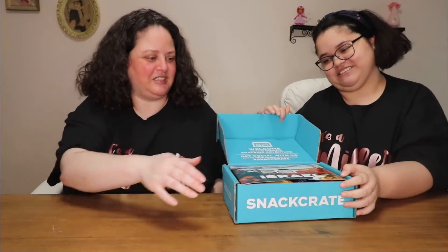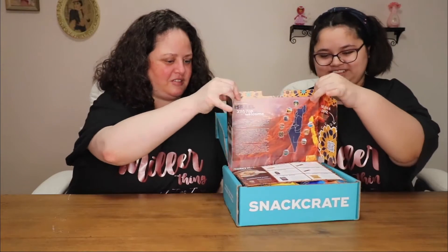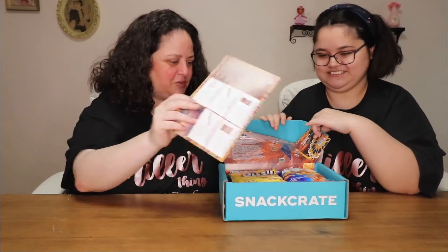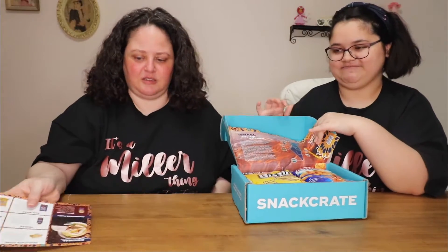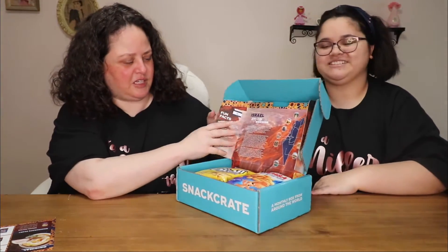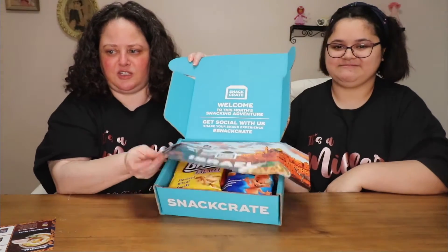And we got Israel. Israel. Have we ever done Israel? They switched it in. I don't think we've done Israel. They used to give you a little booklet, but now it's like a part of it. You can see that, and then the snacks are in there.